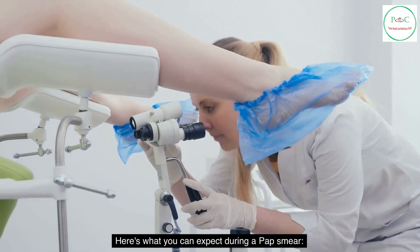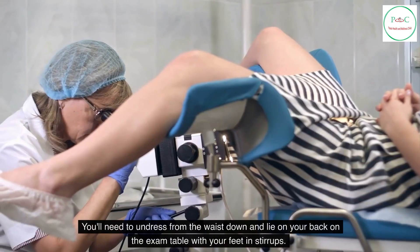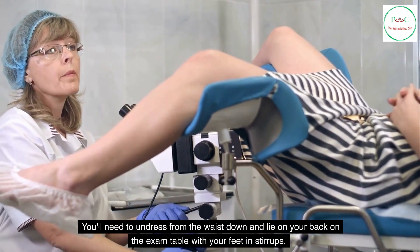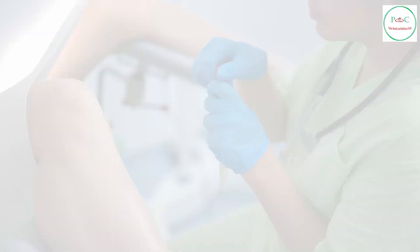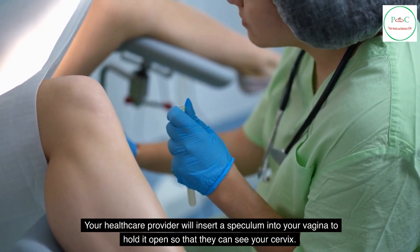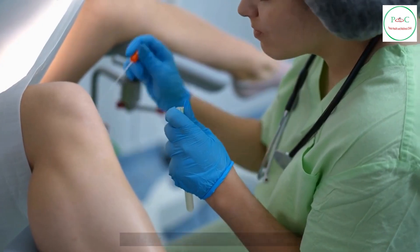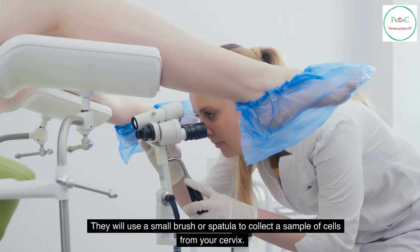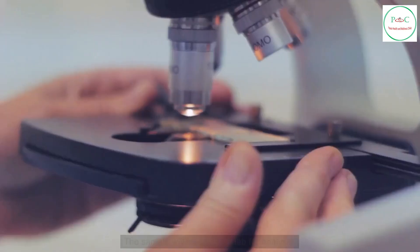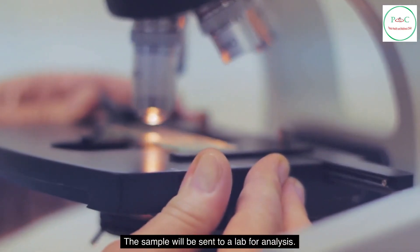Here's what you can expect during a pap smear. You'll need to undress from the waist down and lie on your back on the exam table with your feet in stirrups. Your health care provider will insert a speculum into your vagina to hold it open so that they can see your cervix. They will use a small brush or spatula to collect a sample of cells from your cervix, and the sample will be sent to a lab for analysis.